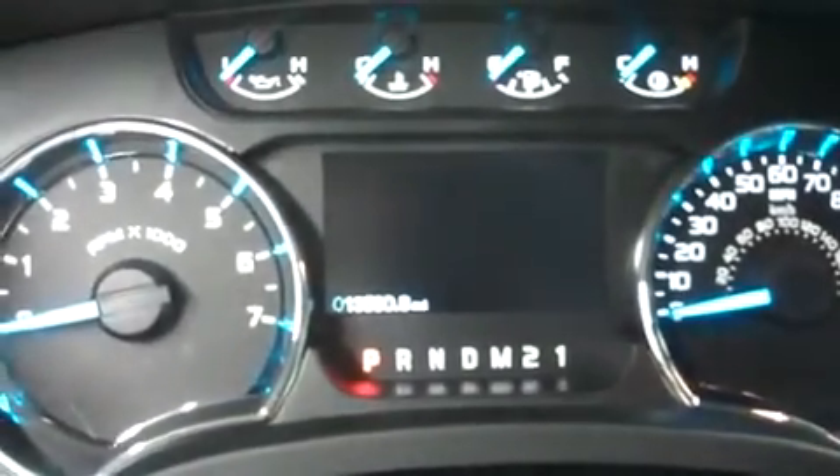Look at the odometer — that reads 13,590 miles at the time of the video.